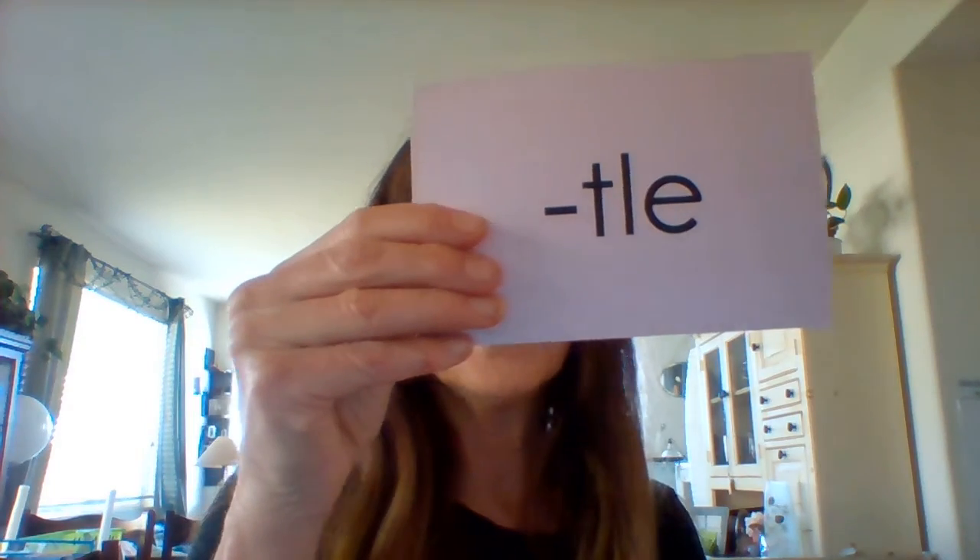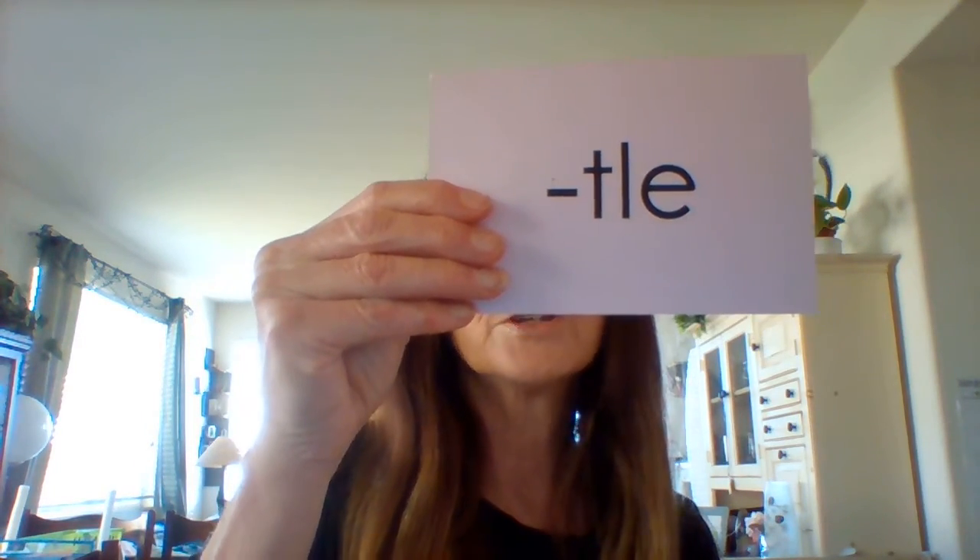Let's practice. Sound: TLE. This kitty is little. TLE.